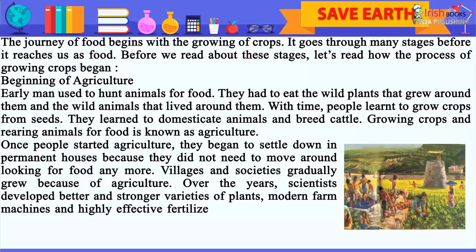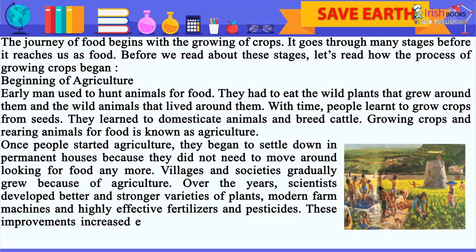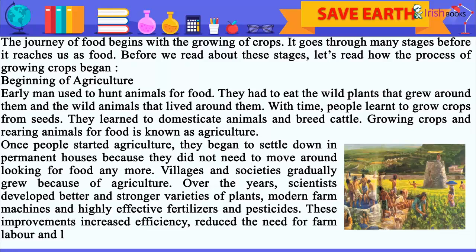Over the years, scientists developed better and stronger varieties of plants, modern farm machines, and highly effective fertilizers and pesticides. These improvements increased efficiency, reduced the need for farm labor, and led to an increase in the output of crops.